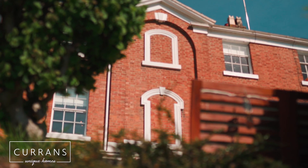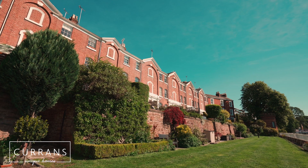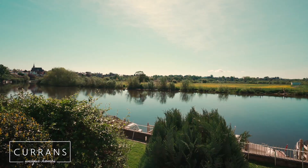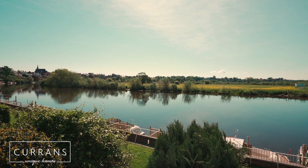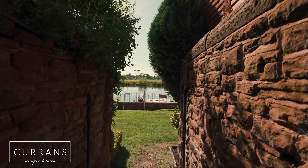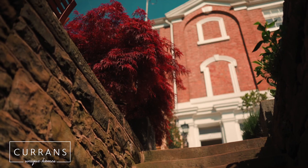Welcome to number three Diva Terrace. This really is one of the most precious properties in Chester — it's known very well because it's right on the banks of the River Dee. There are two ways to enter this beautiful property, and I'm actually a little bit torn as to which one is better.